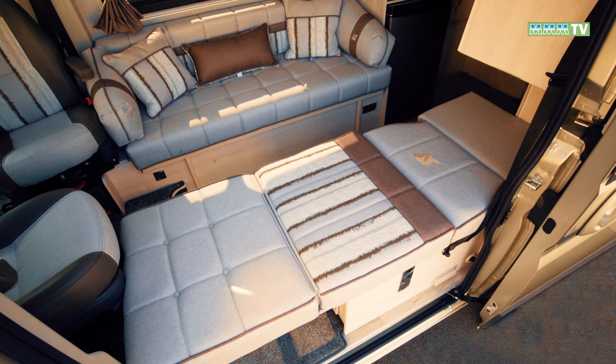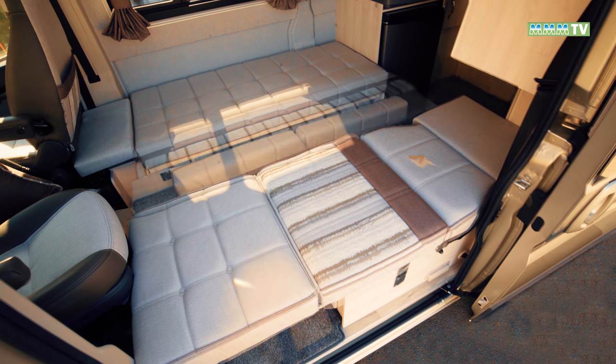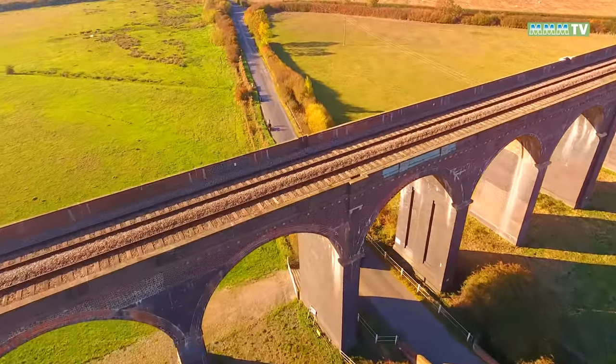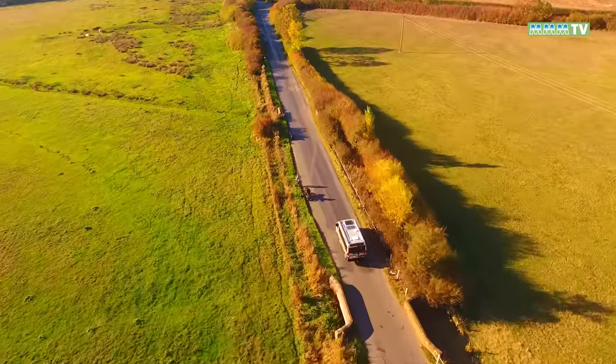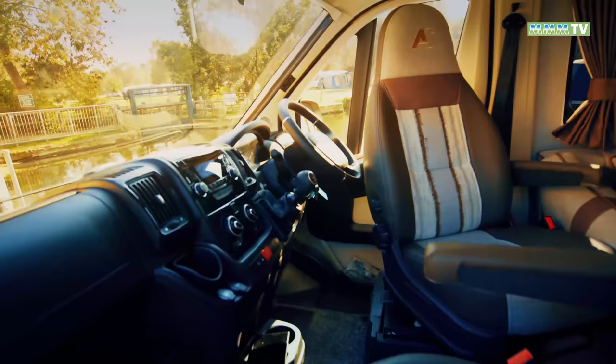At night the lounge converts easily into two single beds, but the alternative double is rather more complex and requires extra infill cushions. The standard engine here is Peugeot's two-litre 160 bhp diesel, which is smoother than the Fiat equivalent.